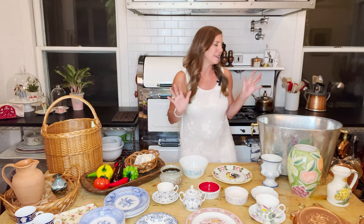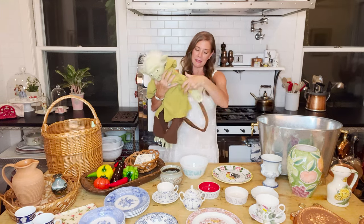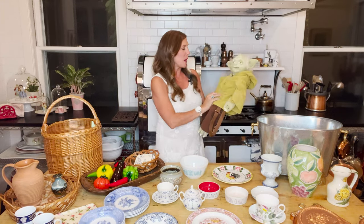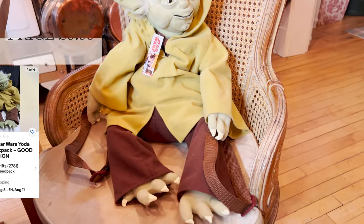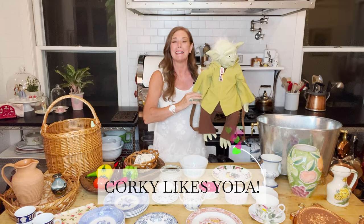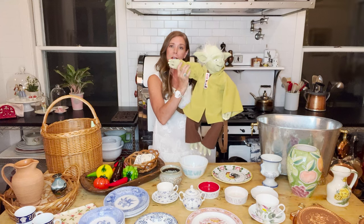I have one final thing that's really out of character for me, but I couldn't resist — a Yoda backpack! He was $9.99 and I looked him up — he's worth a lot more. I thought he was so cute. I have to say, I got a kick out of driving around with him in the back seat of my car. When people would look in and see him sitting there, it was really funny. I've had my ten dollars' worth.